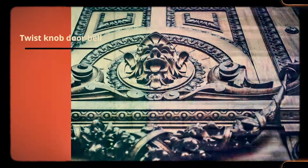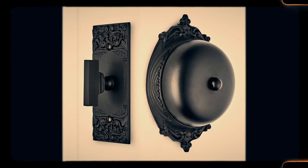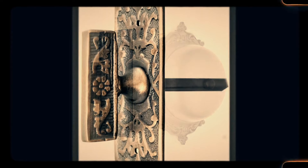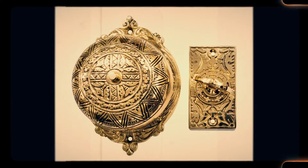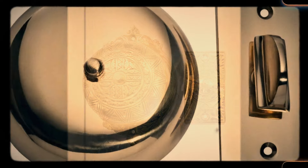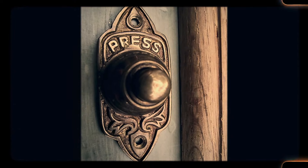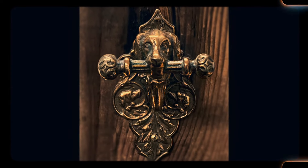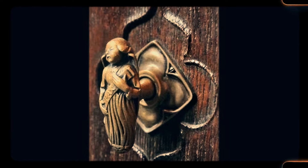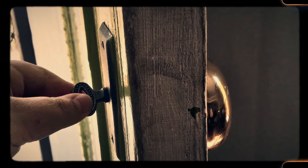Number 17: Twist knob doorbell. Before electric doorbells became the standard, many homes featured twist knob doorbells. These mechanical bells required visitors to physically twist a small knob or crank, which would ring a bell inside the house. The charm of this system was in its simplicity and its ability to last for decades without the need for electricity. As electrical wiring became more widespread, twist knob doorbells faded into history, replaced by electric versions. However, homes that still retain these original doorbells offer a delightful, tactile experience for visitors, reminding us of a time when even something as simple as a doorbell could have personality and craftsmanship.